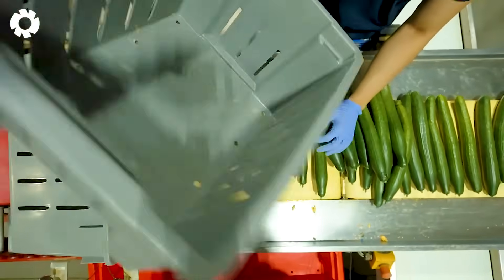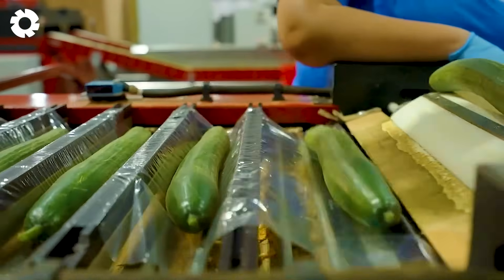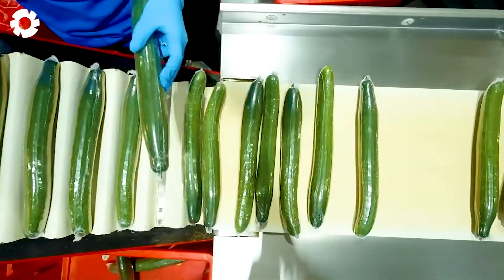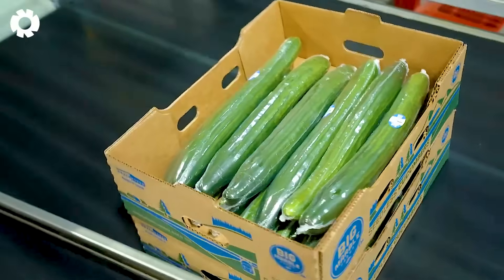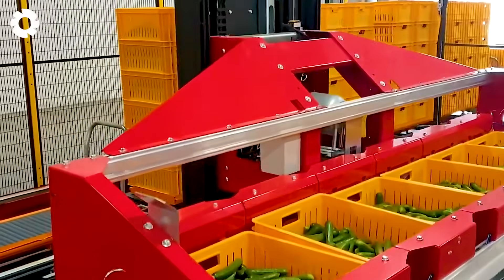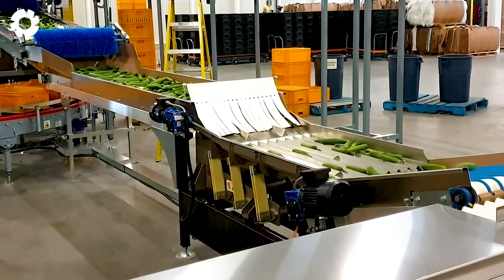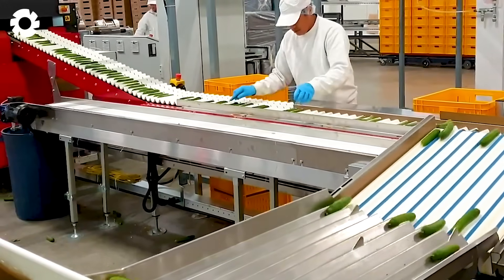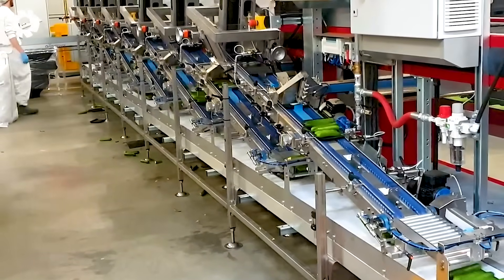After harvesting, cucumbers are transported to factories for sorting and packaging. Modern machinery systems with advanced automation and sensor technology help ensure accuracy and uniformity in each packaging stage. Thanks to this process, businesses can reduce the need for manual labor by 60 to 70 percent, while significantly saving operating, maintenance, and repair costs.